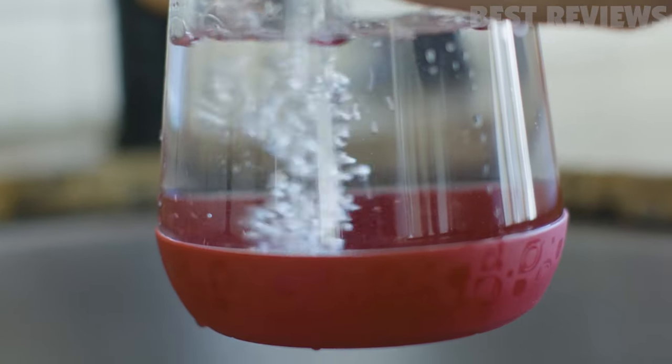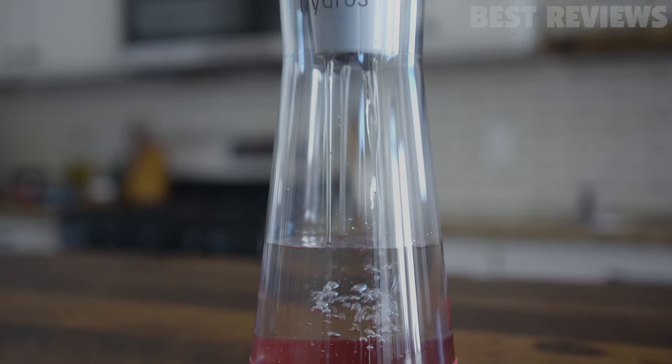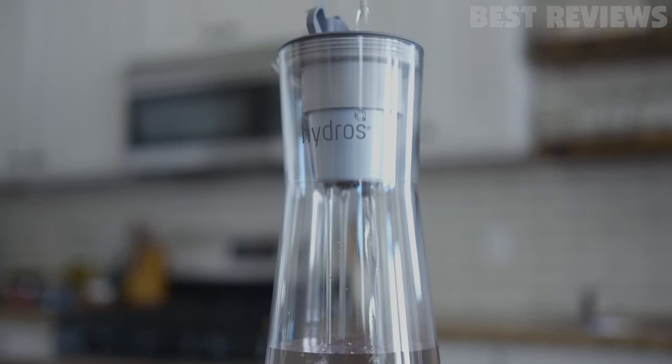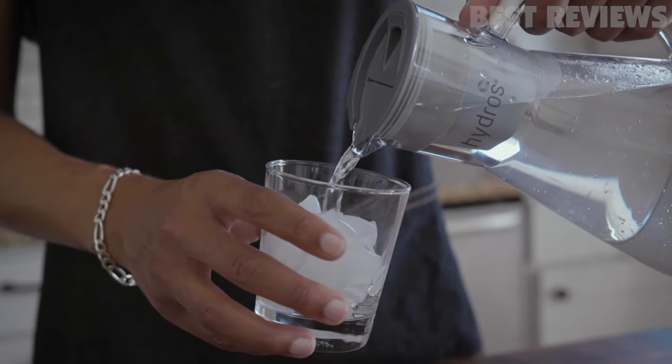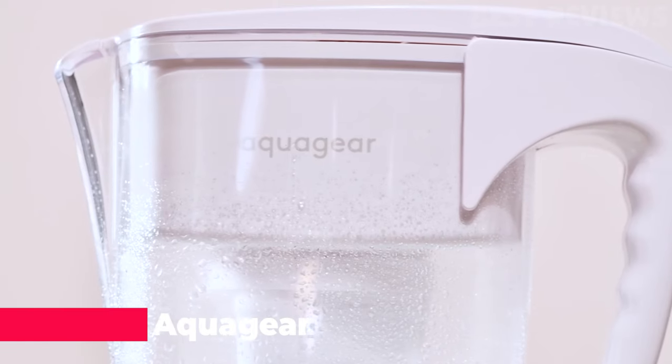What makes this pitcher unique, and one of our top picks, is its narrow frame and light weight. It holds 8 cups of water and weighs just 1 pound empty, and 5 pounds when completely full. The pitcher pours easily and looks good enough to keep on the table while serving dinner.